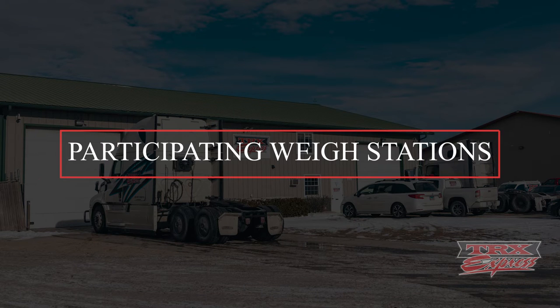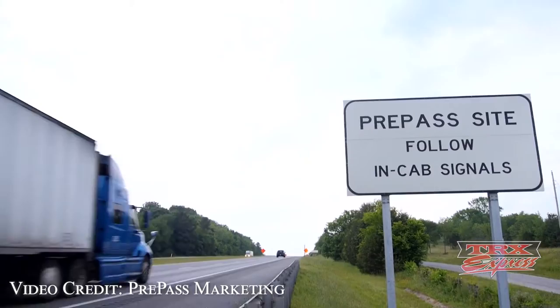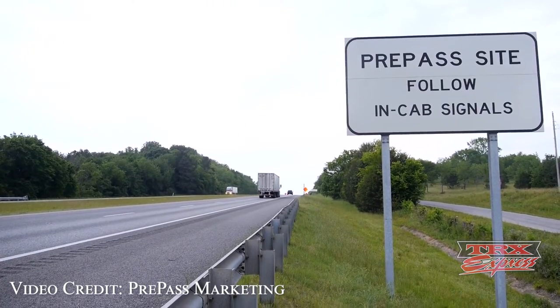How do you know which weigh stations are participating in the PrePass program? It's important to note that not all weigh stations are actually part of the PrePass program, meaning you cannot use your PrePass device on all weigh stations. Usually, about a mile before you enter the weigh station, there will be signs posted that say 'PrePass site — follow in-cab instructions.' These signs are usually placed by the weigh-in-motion scale pads on the highway, and that's when you can use your PrePass device to bypass the scale.